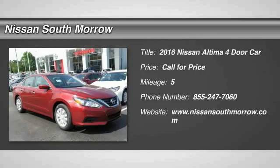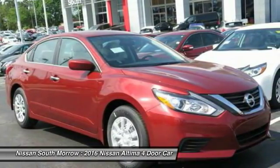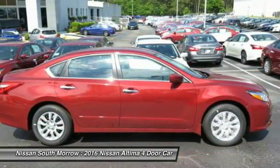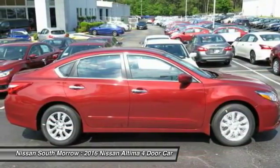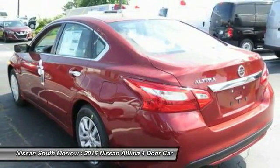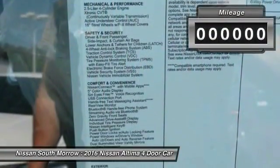The Nissan Altima offers advanced features to make life easier, including push-button ignition, which comes standard. Combine that with a powerful V6 or efficient four-cylinder engine, six standard airbags and over 5,000 quality and performance tests, and you'll see the Nissan Altima is made to drive and built to last.